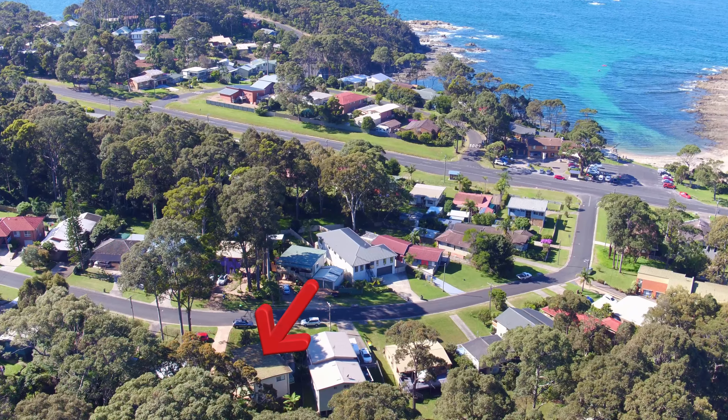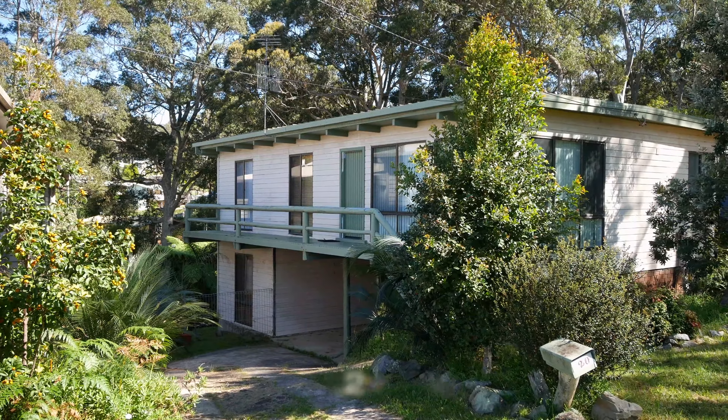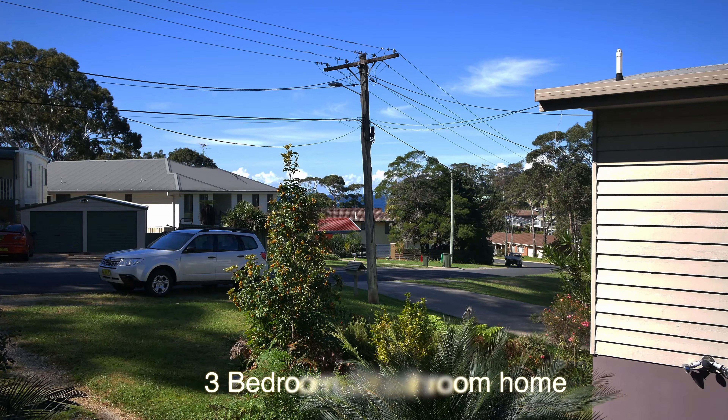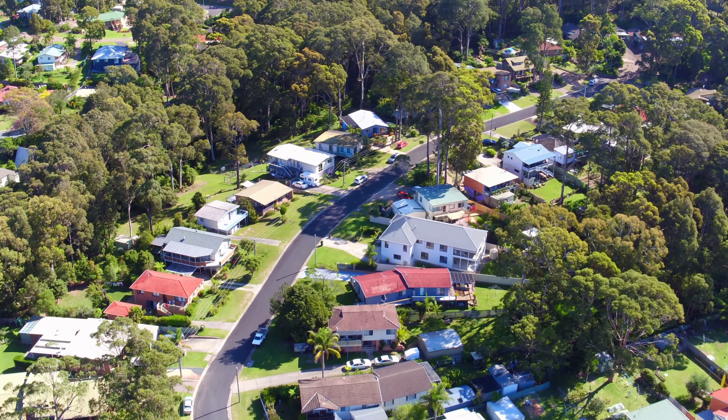Welcome to 20 Kubota Avenue, Lillipilly. This three-bedroom, two-bathroom home is set on over 1,100 square metres of land and is less than 200 metres from the popular Mosquito Bay boat ramp and cafe.